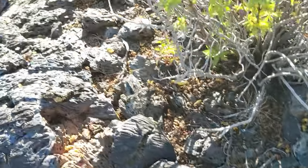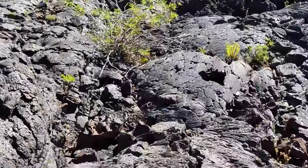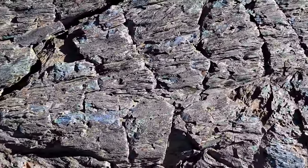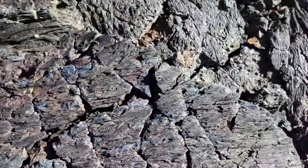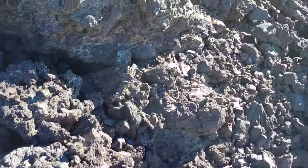How old is this particular flow? Two or three thousand years? All the blue in it — really remarkable, so much blue. What's the cause of that? What chemical is causing the blue color?